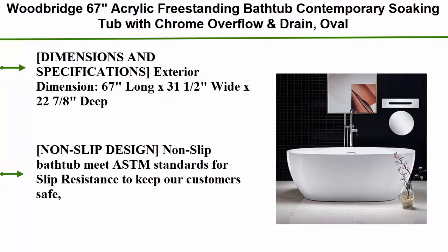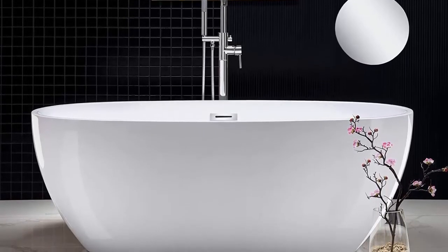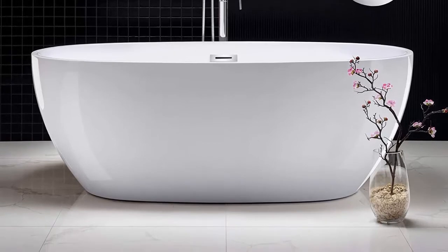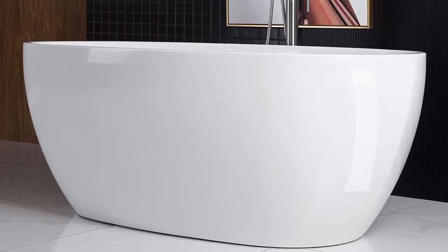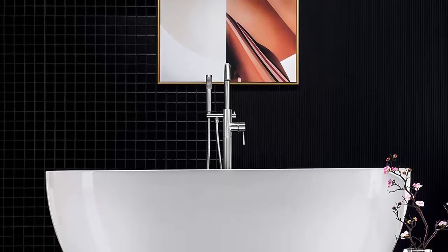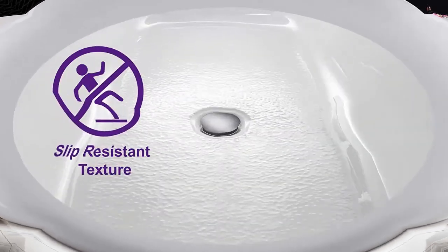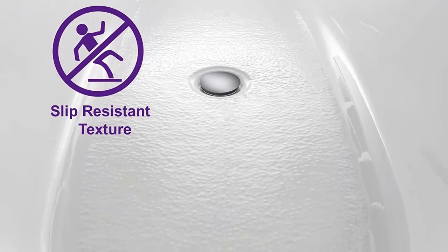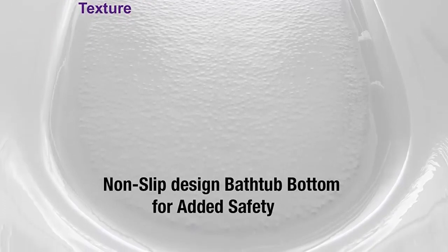Top 3: Woodbridge 67" acrylic freestanding bathtub, contemporary soaking tub with chrome overflow and rain, oval. Exterior dimensions: 67" long x 31.5" wide x 22.875" deep, effective tub capacity 60 gallons. Non-slip design meets ASTM standards for slip resistance. Made out of 100% high-gloss white Lucite acrylic reinforced with Ashland resin and fiberglass — top quality materials rarely used by others due to high cost. Design inspiration: luxury comfort and chic style, size ample yet economical fitting a variety of spaces.